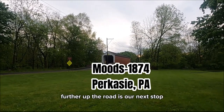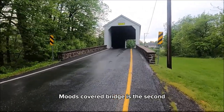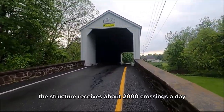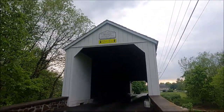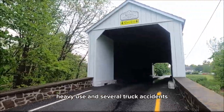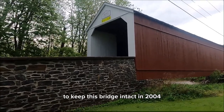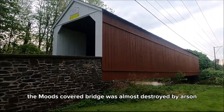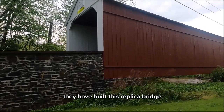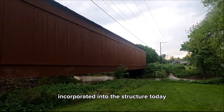Further up the road is our next stop, Moods Covered Bridge in Perkasie. Moods Covered Bridge is the second most highly used covered bridge in Bucks County, receiving about 2,000 crossings a day. Unfortunately, the years haven't been kind to it — heavy use and several truck accidents have led to some much-needed steel reinforcements. In 2004, the Moods Covered Bridge was almost destroyed by arson. Thanks to PennDOT, they have built a replica bridge to preserve history and tradition. There's even a piece of the old burnt bridge incorporated into the structure today.